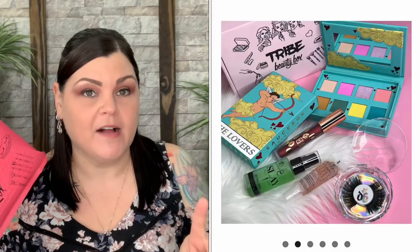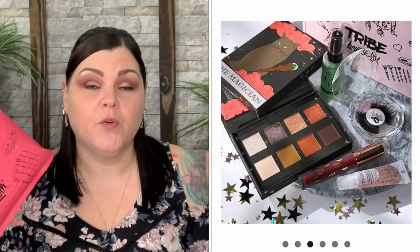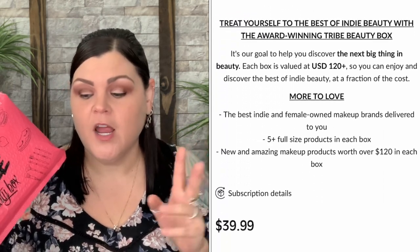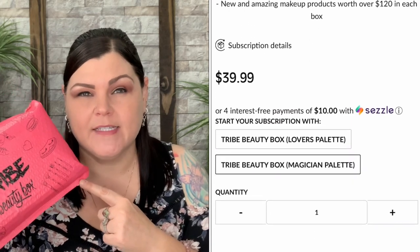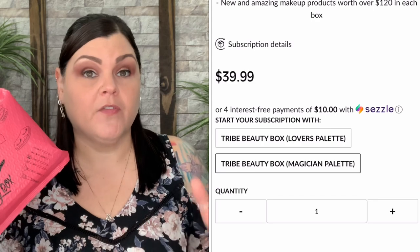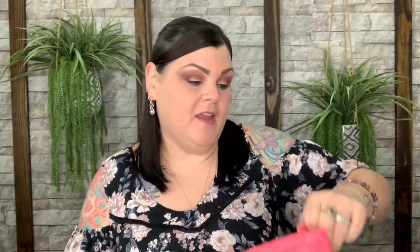So when this showed up today I went to their website, and there are two different palettes offered for this month. If you want to sign up you can choose which one at checkout depending on the color. I'm not sure which one they sent me, but there's one I definitely like way better than the other, so let's see which one is inside.